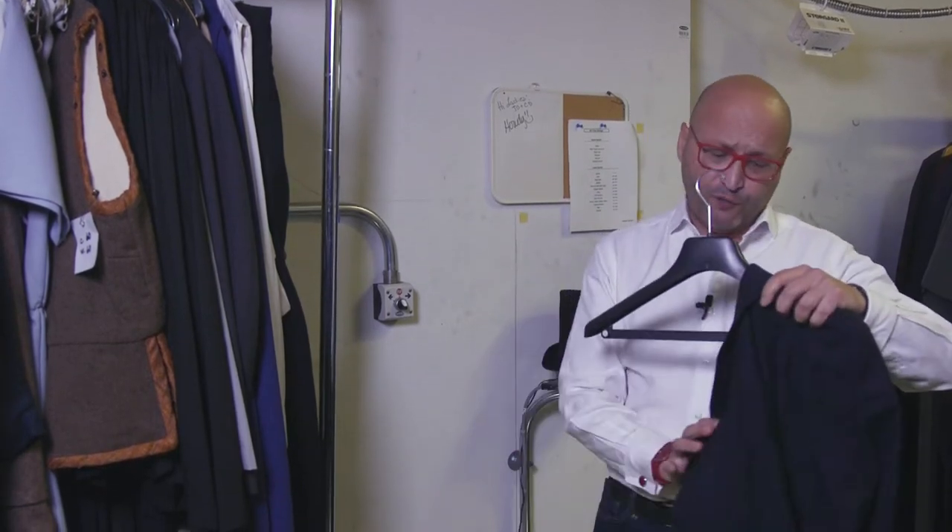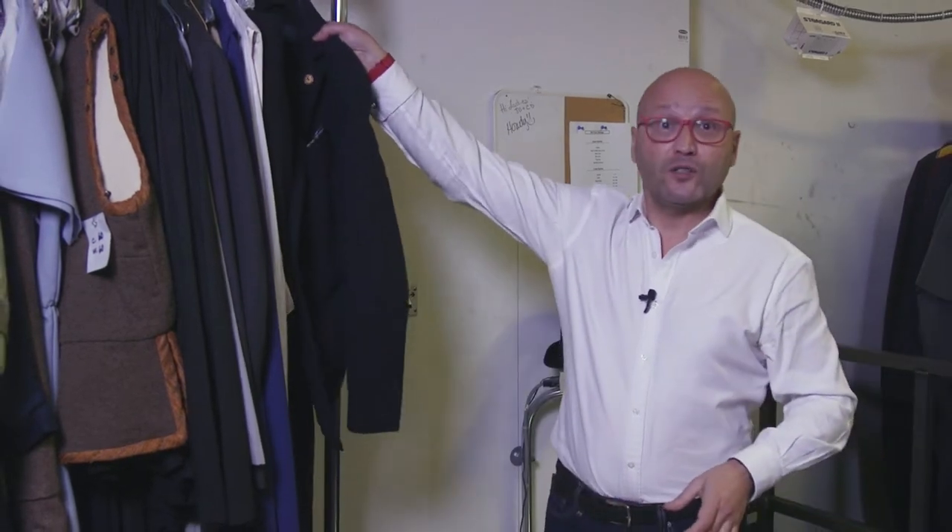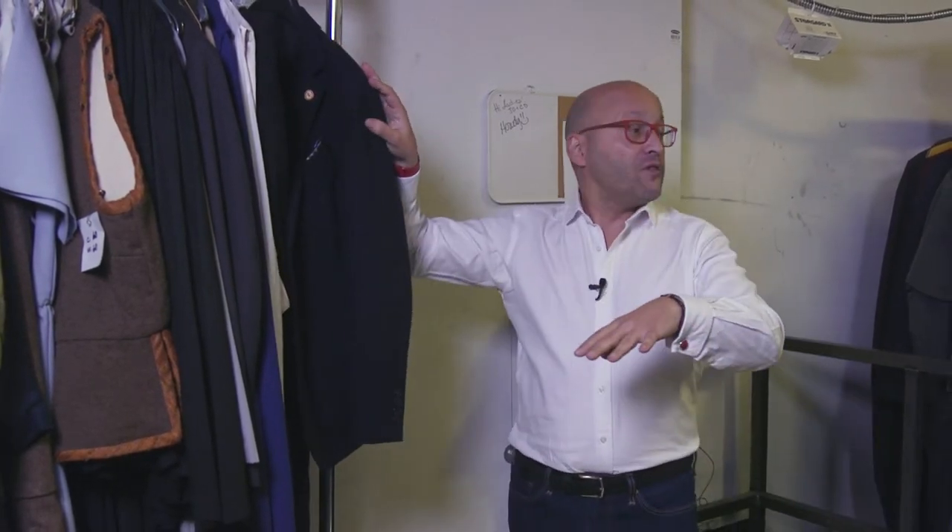Thousands of pieces, all carefully catalogued, live here under careful storage conditions. Let me show you what happens.